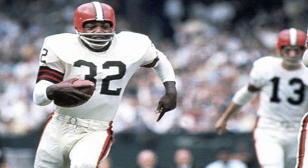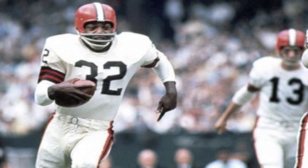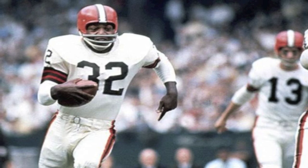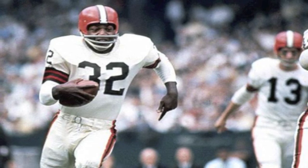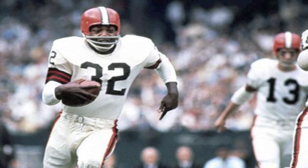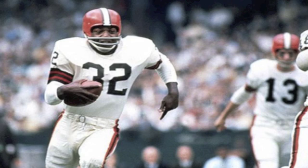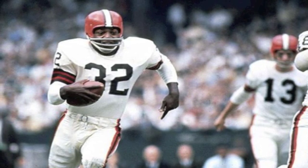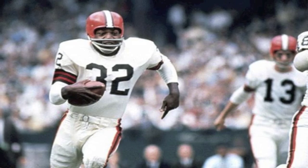Number 5: 32. The reverse of Jordan's 23, the number 32 is the jersey worn by popular athletes such as Hall of Fame inductee Jim Brown — the former NFL all-time leading rusher — and Earvin Magic Johnson, five-time NBA champion. This is also the jersey number of Los Angeles Dodger pitcher Sandy Koufax and former Heisman Trophy winner O.J. Simpson.